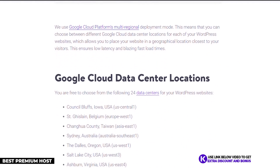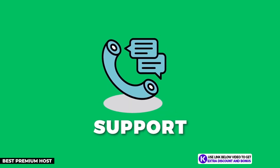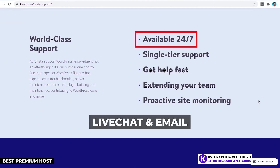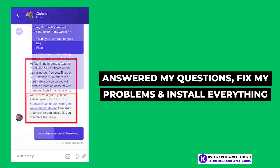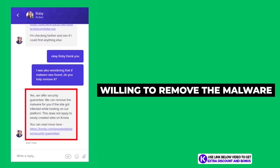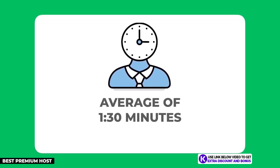Kinsta has 24 server locations worldwide, the most of any hosting provider I've tested, so no matter where you are in the world, Kinsta has you covered. They provide 24/7 customer support through live chat and email. From the same questions I asked, Kinsta answered them all the best and fixed and installed everything I wanted. They were one of the only companies willing to remove malware for me free of charge, really going above and beyond.